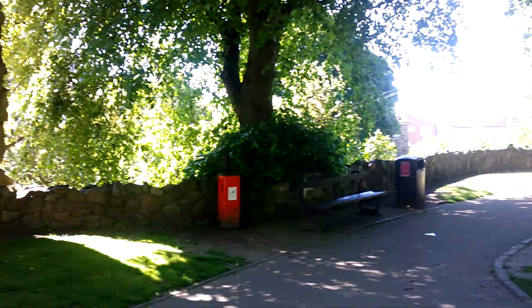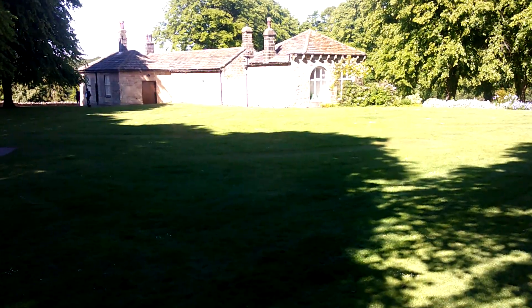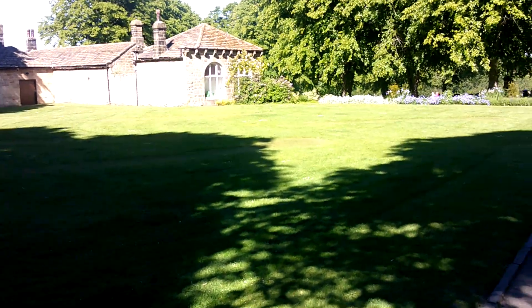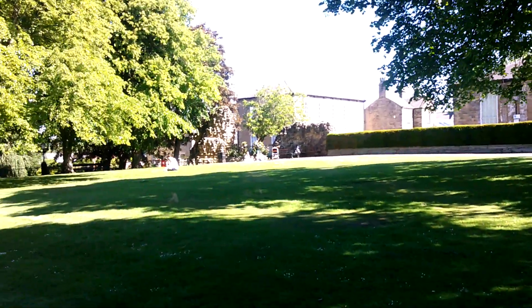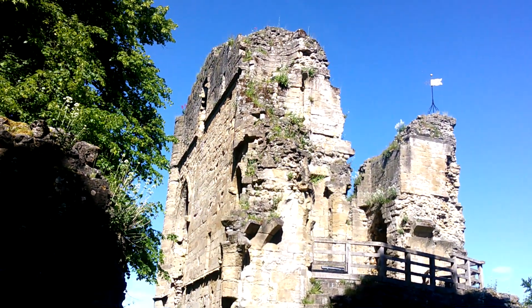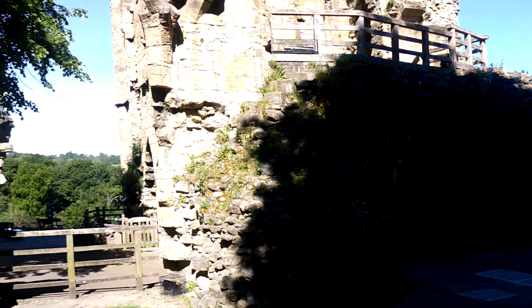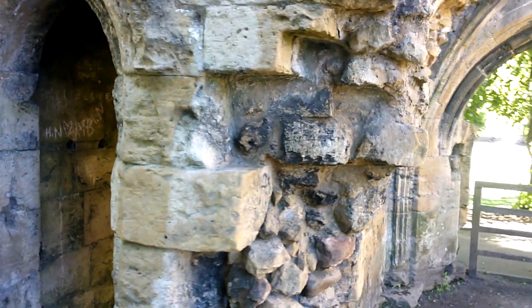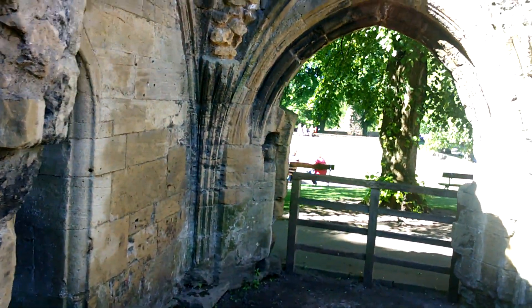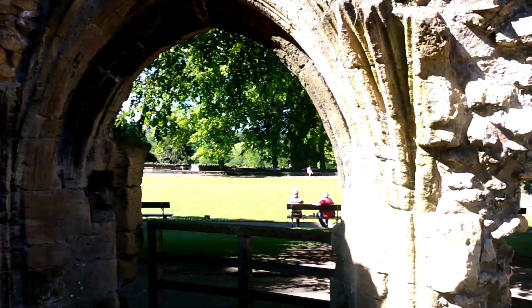There's not a lot of the walls left, actually. I think a lot of it was damaged in the Civil War — the English Civil War. It's a lovely open space. There's something about medieval stonework that never fails to impress me — the skill of the medieval masons. It's brilliant.